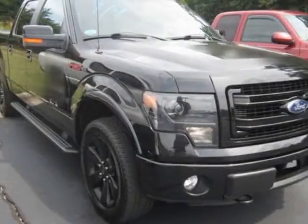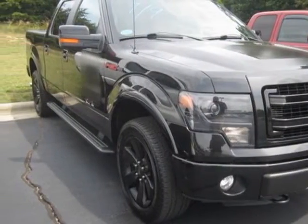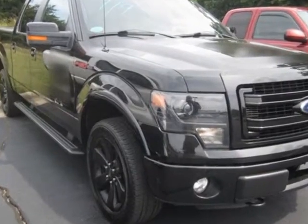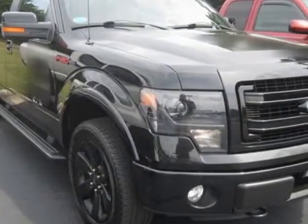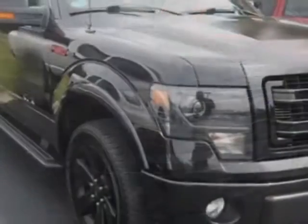Come take a look at the certified pre-owned 2013 Ford F-150. Carfax has certified this F-150 as having one owner. This F-150 has just under 43,500 miles.